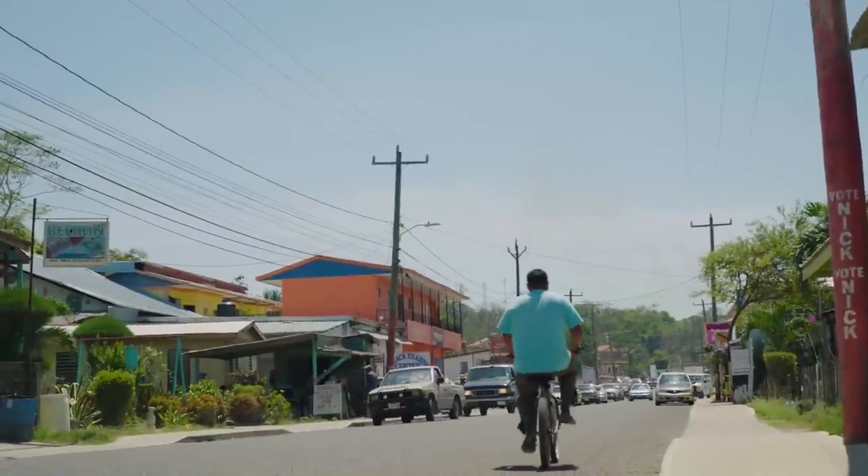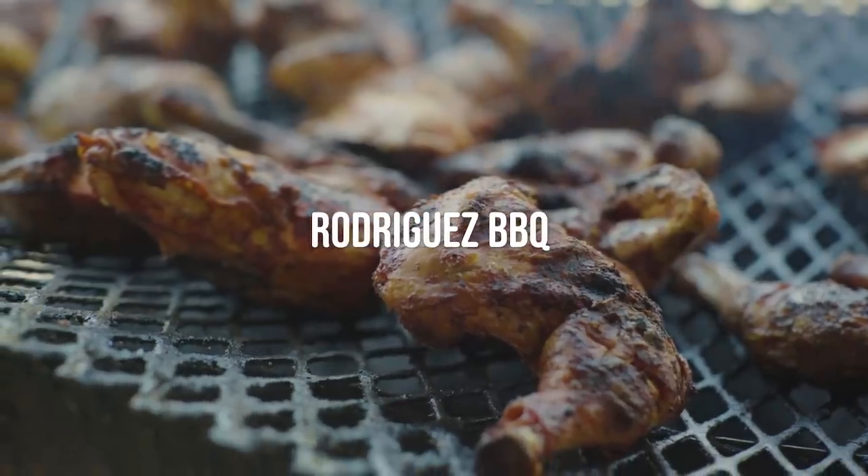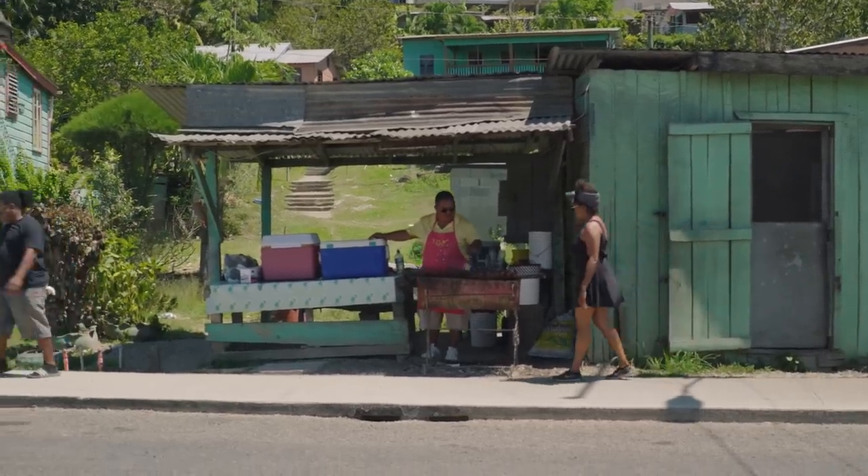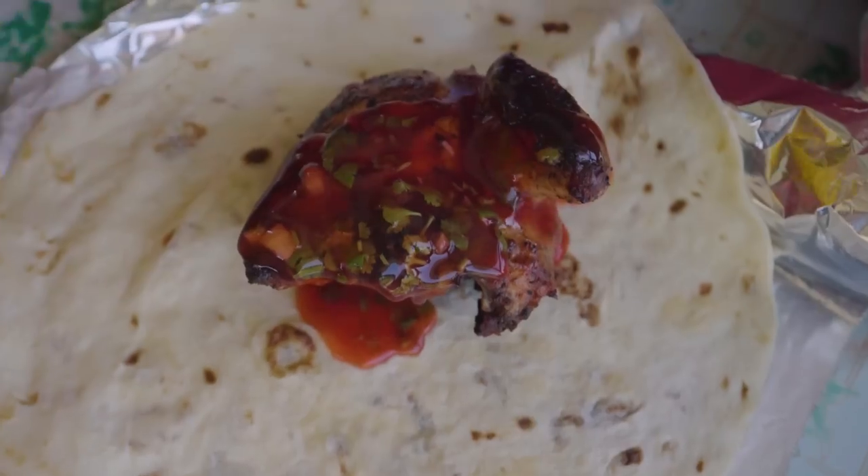Just before crossing the St. Ignacio Bridge, you'll find Rodriguez BBQ, serving fresh chicken right off the grill. Their menu is simple, so there's no way to go wrong.